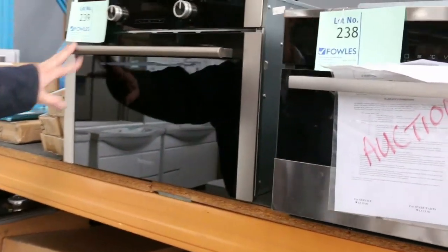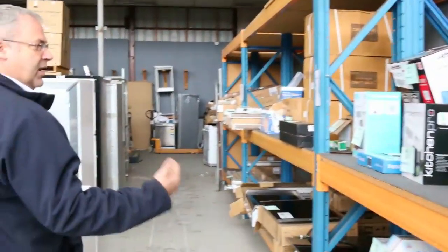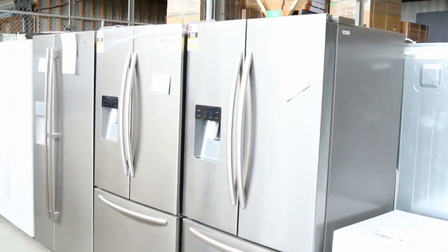Electrolux ovens as well — some smaller, more narrow ones. We've got heaps of gear down this way. As usual, we've got a heap of tapware — $10, $15, $20 for mixers and all that sort of gear.